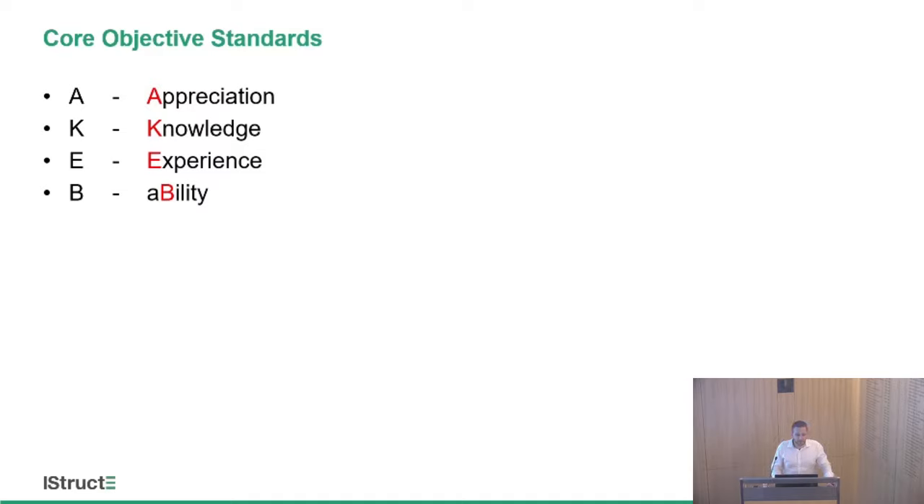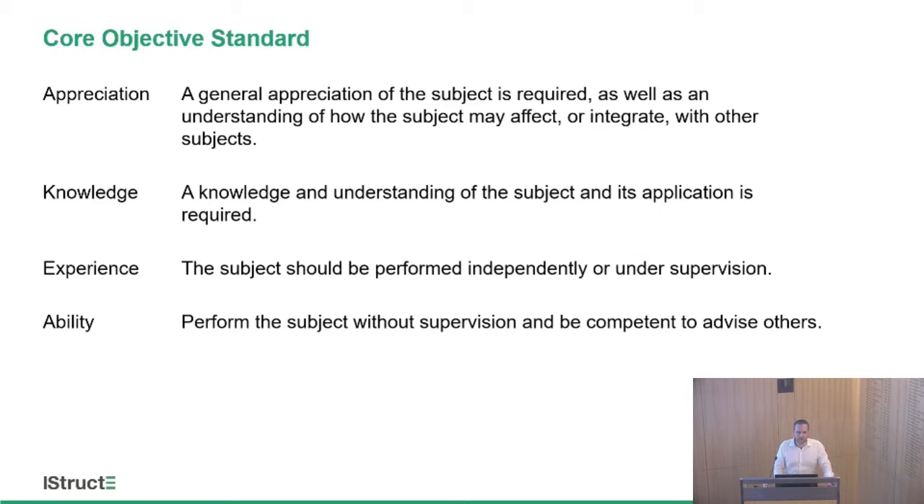The standards are fairly standard industry-wide, the same as the civil engineers: A for Appreciation, K for Knowledge, E for Experience, and B for Ability. An Appreciation is almost a knowledge that the subject exists — a little understanding of how it may affect or integrate with others, the lowest level we expect. Knowledge is an understanding of the subject — you might not be able to do things independently, you might require some supervision. Experience is your day-to-day work — carrying out the subject independently but with a little supervision. Ability is the high-level engineering standard where we expect you to do things, supervise others, and bring up the next level of engineers.